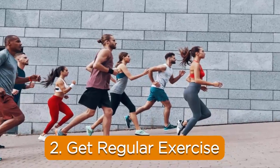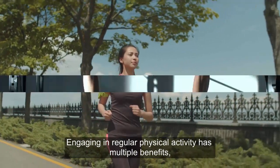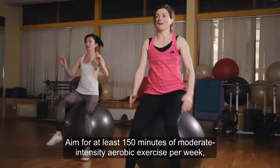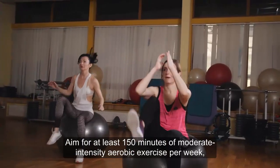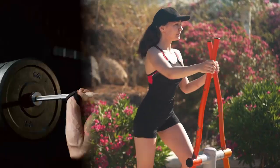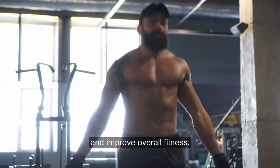2. Get regular exercise. Engaging in regular physical activity has multiple benefits, including reducing chronic inflammation. Aim for at least 150 minutes of moderate-intensity aerobic exercise per week, such as brisk walking, jogging, cycling, or swimming. Incorporate strength training exercises to build muscle and improve overall fitness.